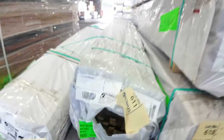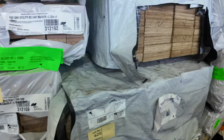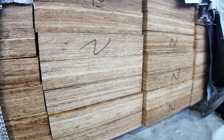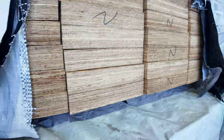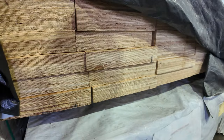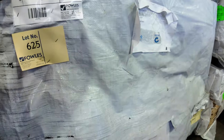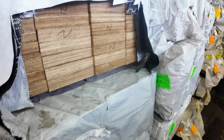A few packs of LVLs — 240x45, there's a pack of 4.8s; 290x45, a pack of 5.4s on the bottom; and 240x45 5.4s in the middle.